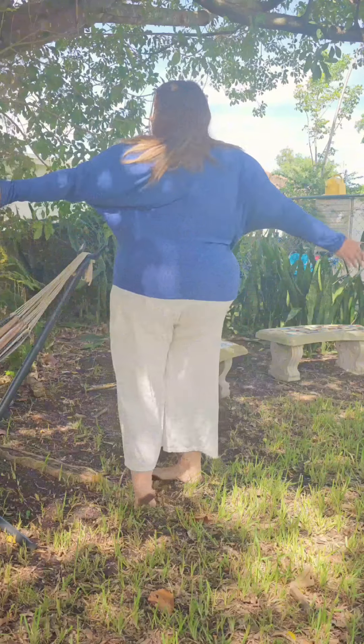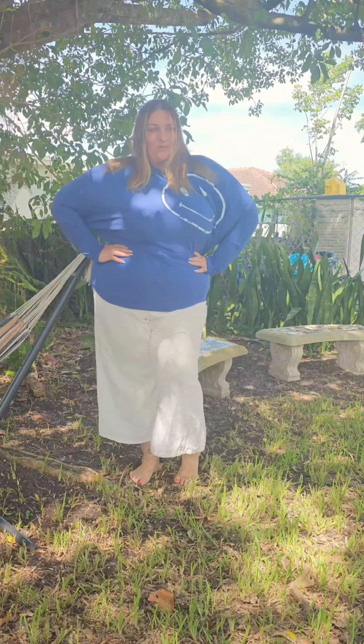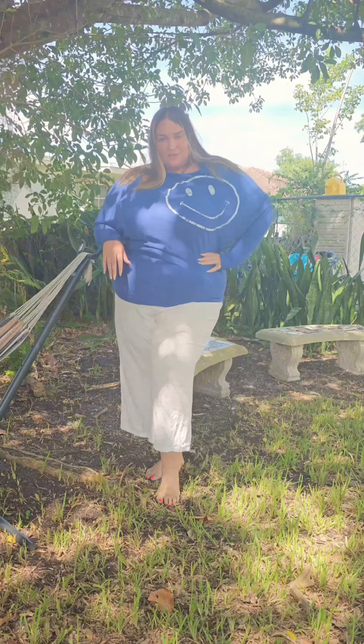On to this cute little happy face sweater — I mean, how adorable is this? Super warm but not too big. The material is going to be perfect for those early fall cooler temps that we're praying come in quick. Super stretchy top too. You could pair this with jeans, a skirt, or just some cute little flowy pants like I did here and make it super simple. Adding a little more color to my wardrobe.